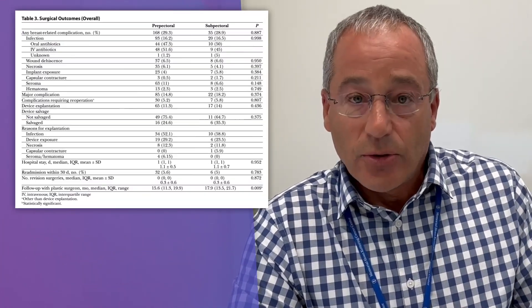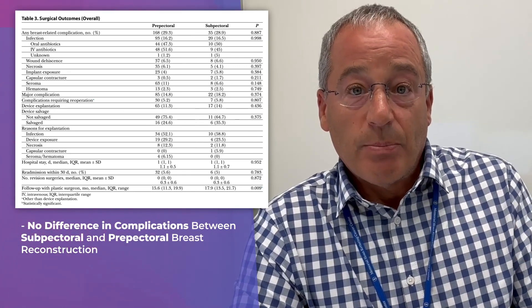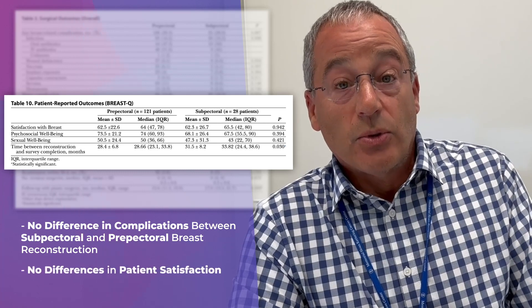In this study, the authors importantly showed there was no difference in complications between sub-pectoral and pre-pectoral breast reconstruction. In addition, patient-reported outcomes showed there were no differences in patient satisfaction.